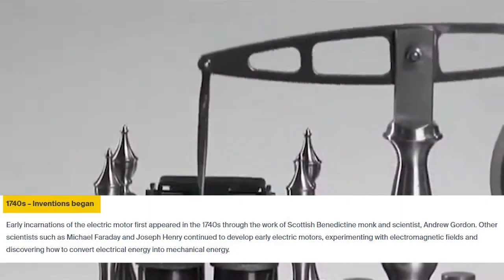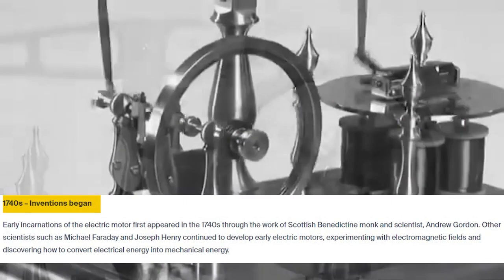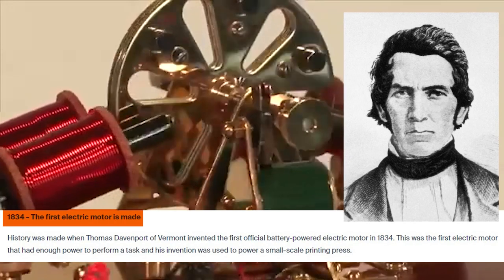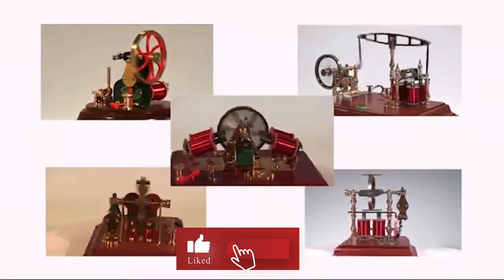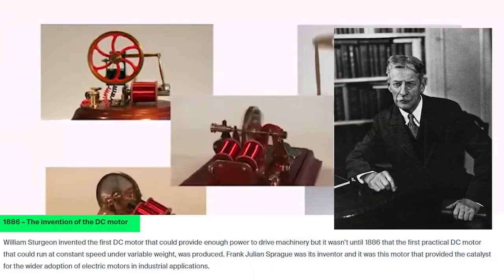The history of electric motors traces back to the 1740s, when early versions of these remarkable machines were invented by visionaries like Andrew Gordon, Michael Faraday and Joseph Henry. However, it wasn't until 1834 that Thomas Davenport created the first battery-powered electric motor, laying the foundation for future developments. A significant breakthrough came in 1886 when Frank Julian Sprague invented the first practical DC motor, revolutionising electric power distribution systems.